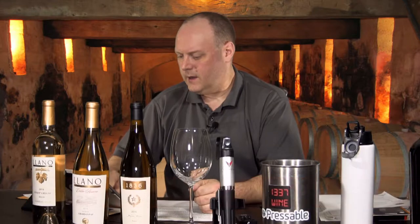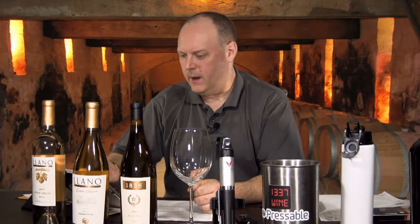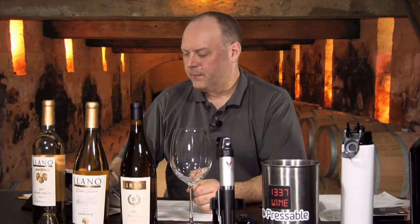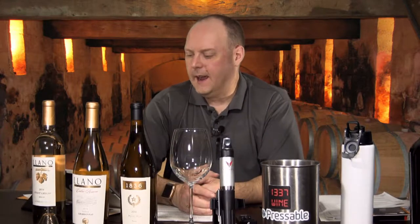I've got some wines here from Llano Estacado — they're a West Texas winery. They make quite a wide variety of wines, and they sent me six different wines. We have three whites and three reds. I'm doing the whites first, and then we'll do the reds after that. I won't go through all the history of Llano Estacado — there'll be a link below for you to check it out.